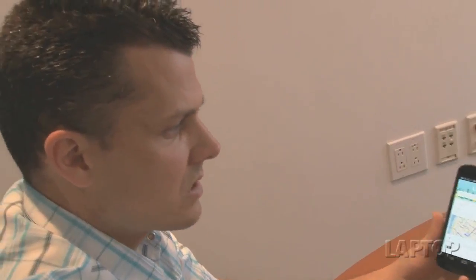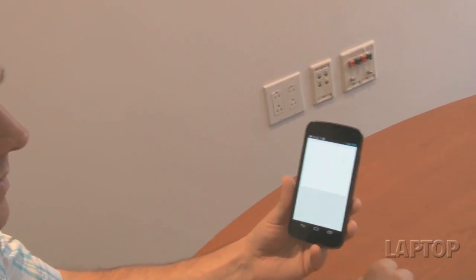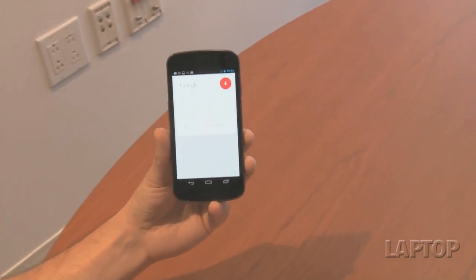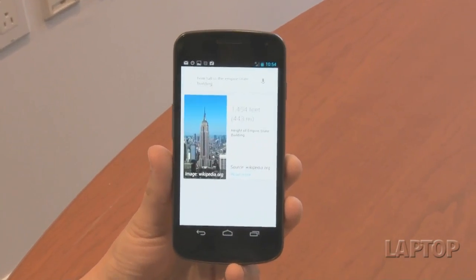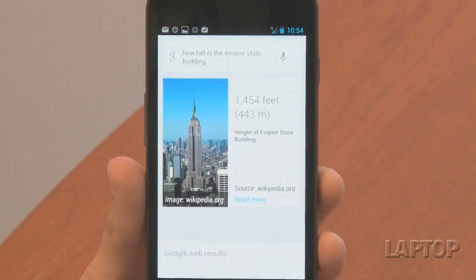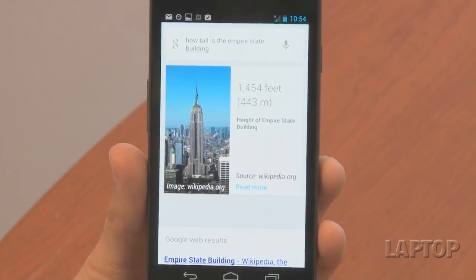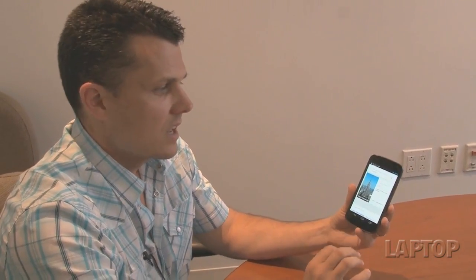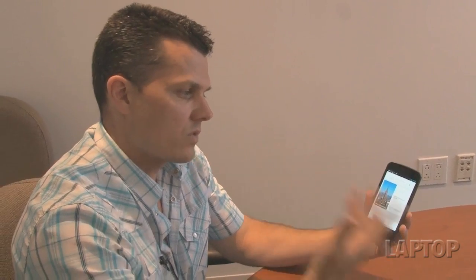Let's try something just by pressing the little voice icon right here. [Demo] 'How tall is the Empire State Building?' — 'Empire State Building is 1,454 feet tall.' What we like about Google Now and the new Google Voice Search is that the voice sounds more natural and it's also very accurate.